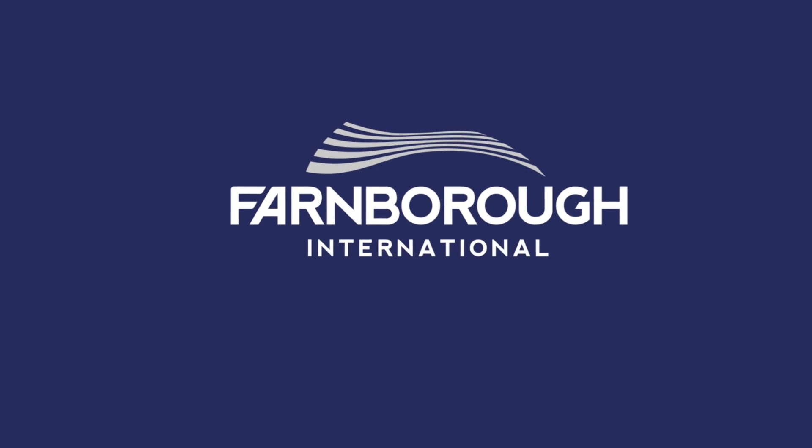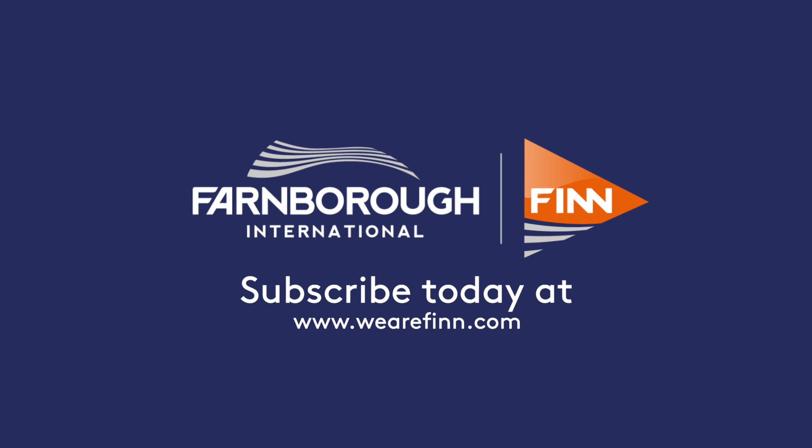Thank you so much, Raghir. Good luck with the platform. And as ever, head over to wearefinn.com for all your latest news and views. We'll see you next time.